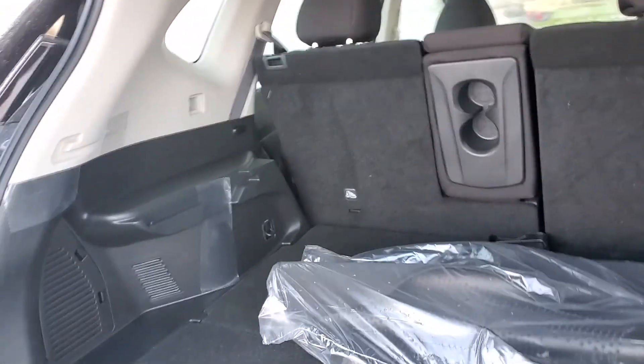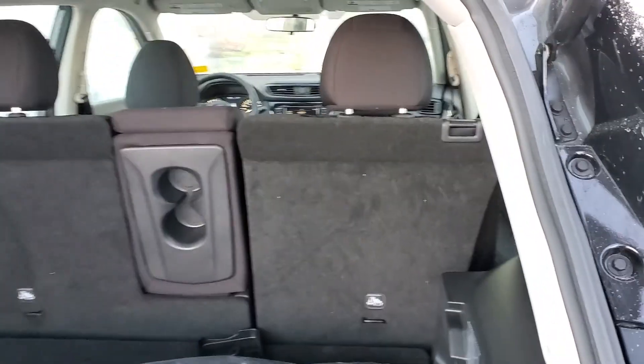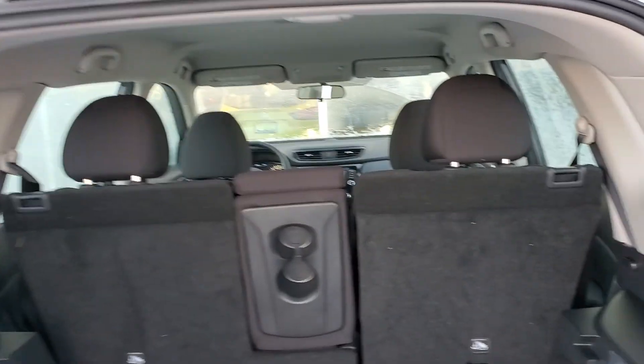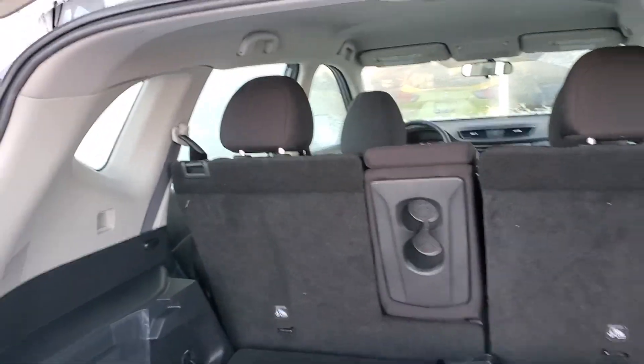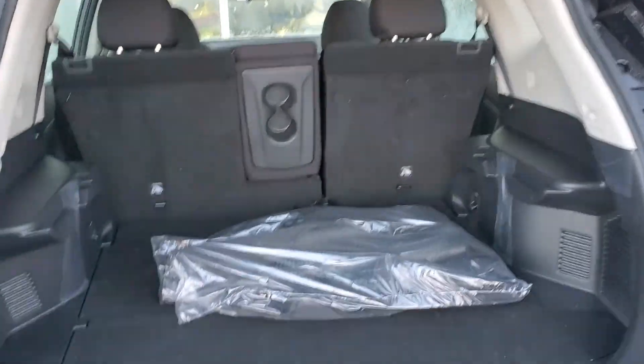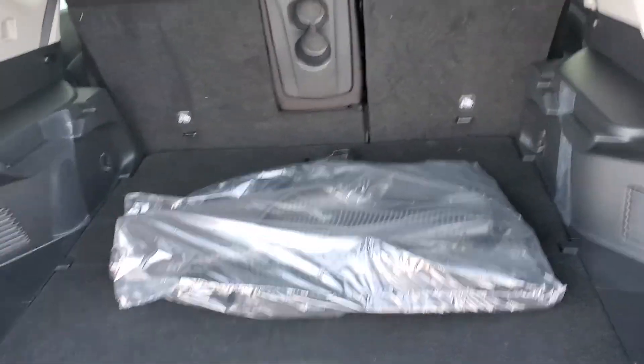Now look just how much trunk space you get — incredible amount of space in the Rogue, it leads its class for trunk space. Lots and lots of room back here, and the seats fold down super easy to give you that much more. Great for hauling around hockey equipment, furniture, anything you need. These are actually the floor mats the vehicle will come with — we keep them in the bag until the vehicle is sold so they stay nice and clean.